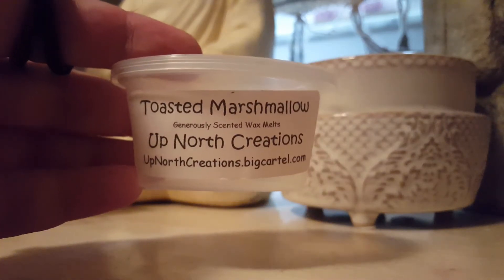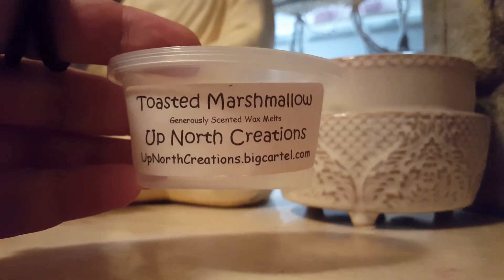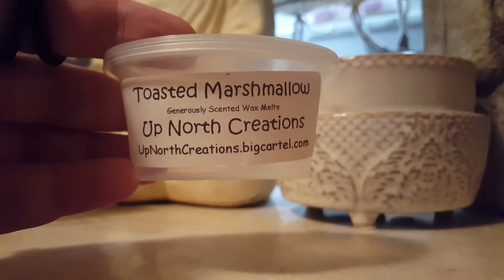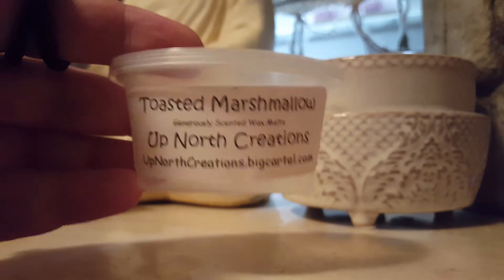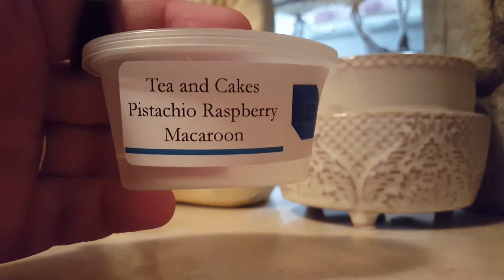This one is Toasted Marshmallow from Up North Creations — just your basic marshmallow scent that I mixed half with Tea and Cakes Pistachio Raspberry Macaron just to give it a little ooey-gooey marshmallow scent. I finished another one of these also. Highly recommend that one.